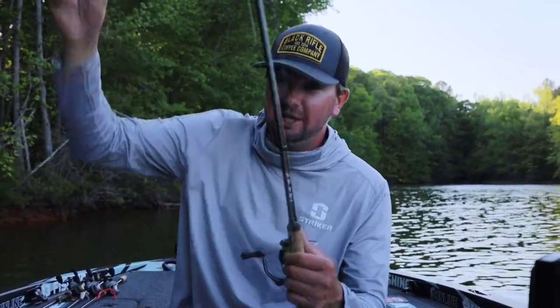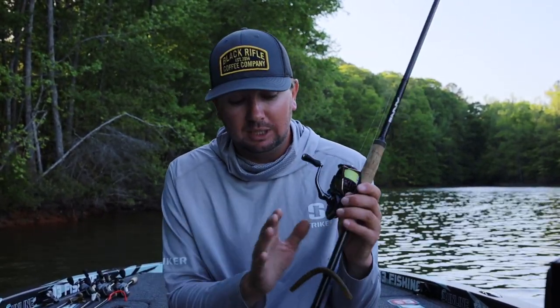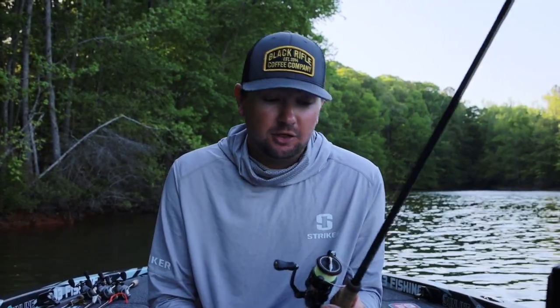Let's start off with one that you cannot go fishing without in the spring — this is a wacky rig stick worm. I'll use a stick worm style bait and also a more traditional finesse worm, or just a six-inch straight tail worm, as a wacky rig. If I'm fishing extremely shallow, I don't really like the stick worm — I want something that falls a little bit slower, like that more traditional style worm.